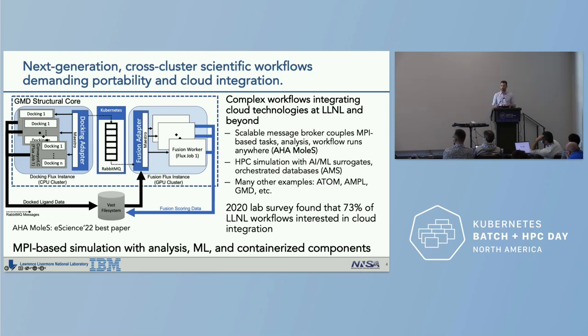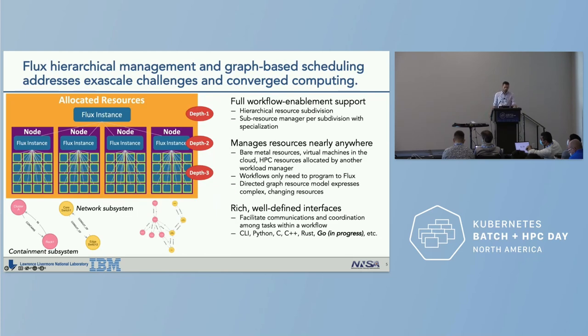We're seeing this pattern at the laboratory and beyond. There are other examples combining traditional HPC simulations with AI and machine-learned surrogate models, as well as orchestrated databases. A recent survey indicated that up to 73% of laboratory workflows are interested in cloud integration.